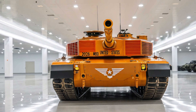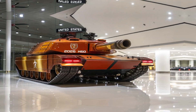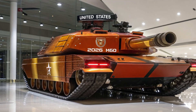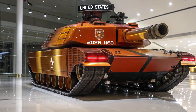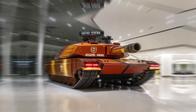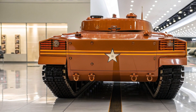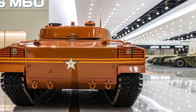Welcome to my YouTube channel and thanks for stopping by. Today we're diving into one of the most talked about armored vehicles of the decade — the 2026 T81 main battle tank. Whether you're a military enthusiast, tech geek, or just curious about the future of defense technology, this one's going to be worth your time. Let's kick things off by talking about the overall design of the T81.